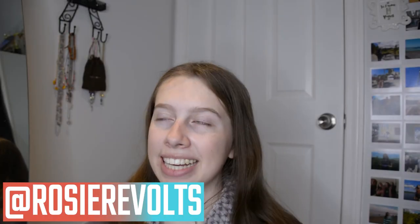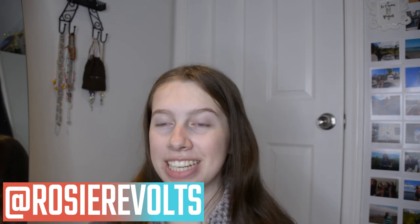Hey guys, it's Rosie. Welcome back. Today I'm going to be taking myself on a date and I'm so excited about this.